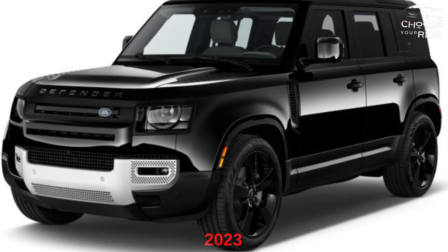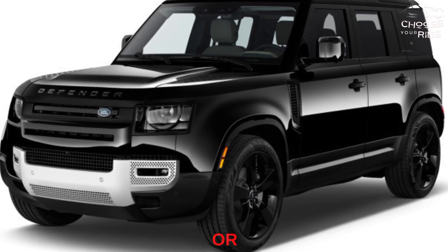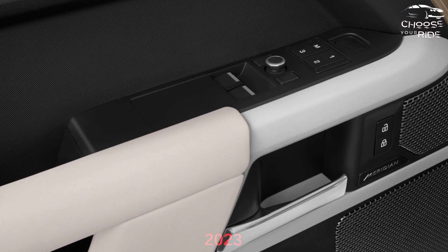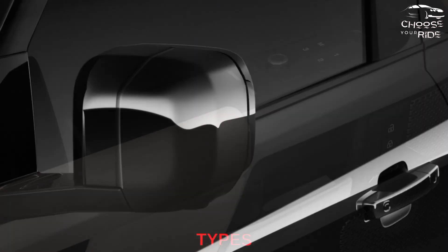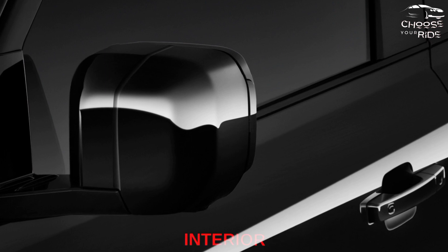Land Rover Defender 2023 Style: It's not as fun or as retro as the Ford Bronco, but the 2023 Land Rover Defender upholds the brand's heritage without any kitsch. Both exterior and interior design score above average, as the interior is particularly well-executed. The Defender earns a 7 on our style scale.